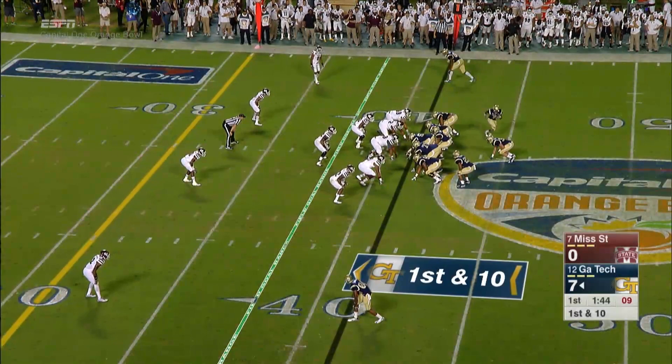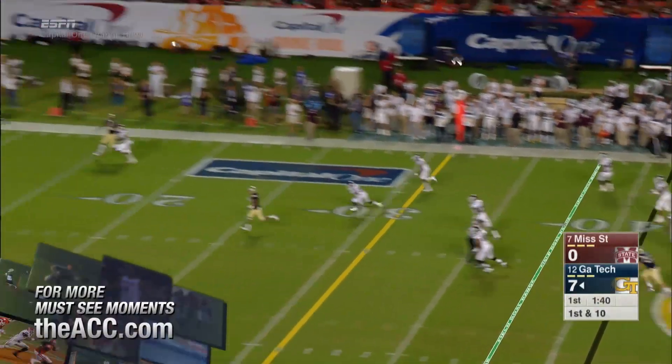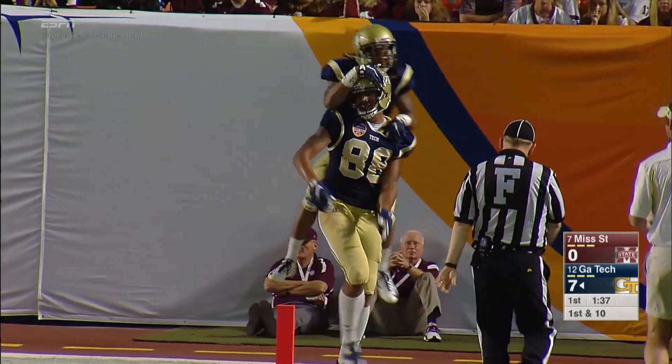He's all ready for Georgia Tech. When we throw it we mean it. Touchdown Georgia Tech. Darren Waller.